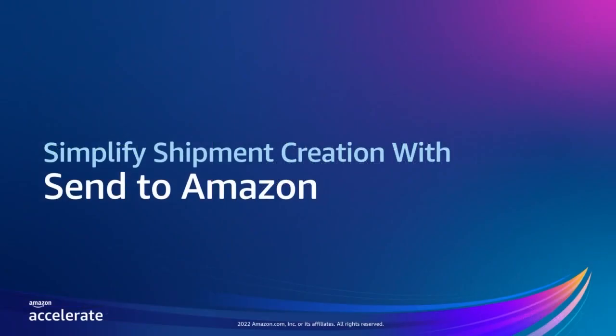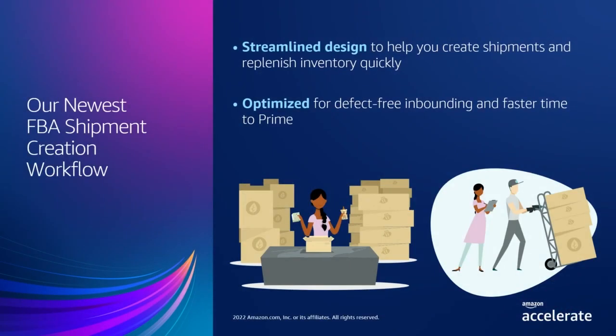Let's talk about simplifying shipment creation with Send to Amazon. The Send to Amazon workflow aims to save you time and provide more flexibility when replenishing your FBA inventory so you can focus on the aspects of the business that matter most to you. We've also made the workflow easy to navigate so that you can pick, pack, label, and ship your inventory without any defects, and we can receive your inventory efficiently and make them available faster for Prime.